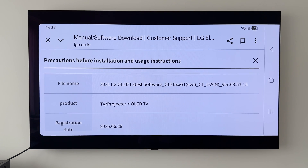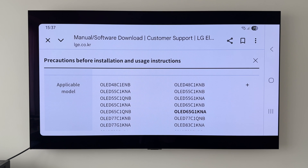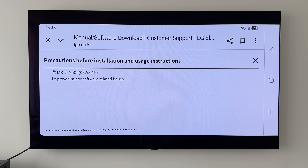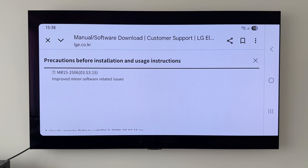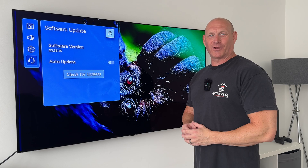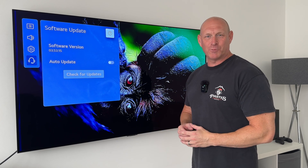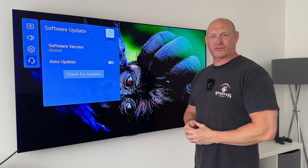Heading over to LG's website, I've put in for a 65-inch G1 OLED, and if we scroll down we can see the applicable model list, which consists of all the C1s and G1 OLEDs. Scrolling further down the page, we can see that software version number of 03.53.15, and it says 'improved minor software related issues' — so once again no surprise there.